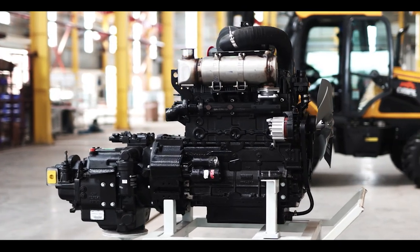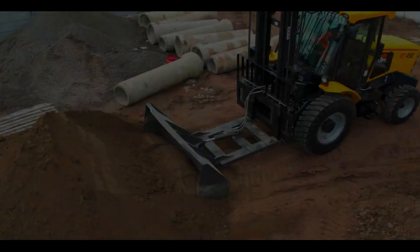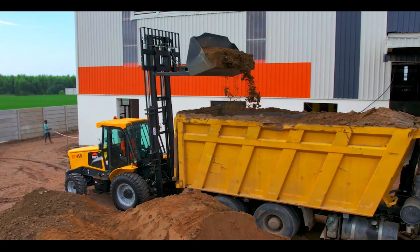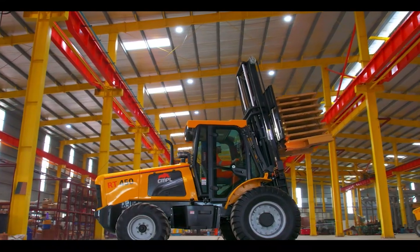Reliable across all terrains, with a rated speed of 2200 RPM and a low idle speed of 900 RPM, this engine adapts effortlessly to a range of applications, making it a versatile choice for our product.